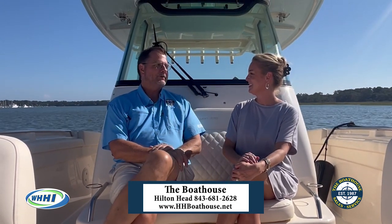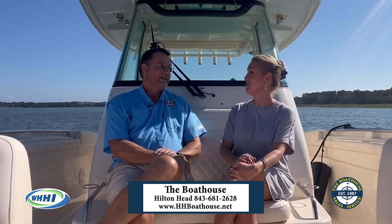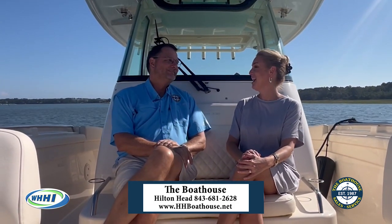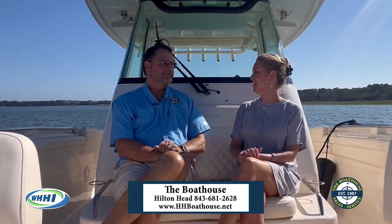We've got anything from a 10-foot Jon boat, and Grady makes a 45-foot version of this thing — and that one's pretty fun to run around in too. Well, thank you for running us around on this beautiful boat. We appreciate it, Grant. No problem.